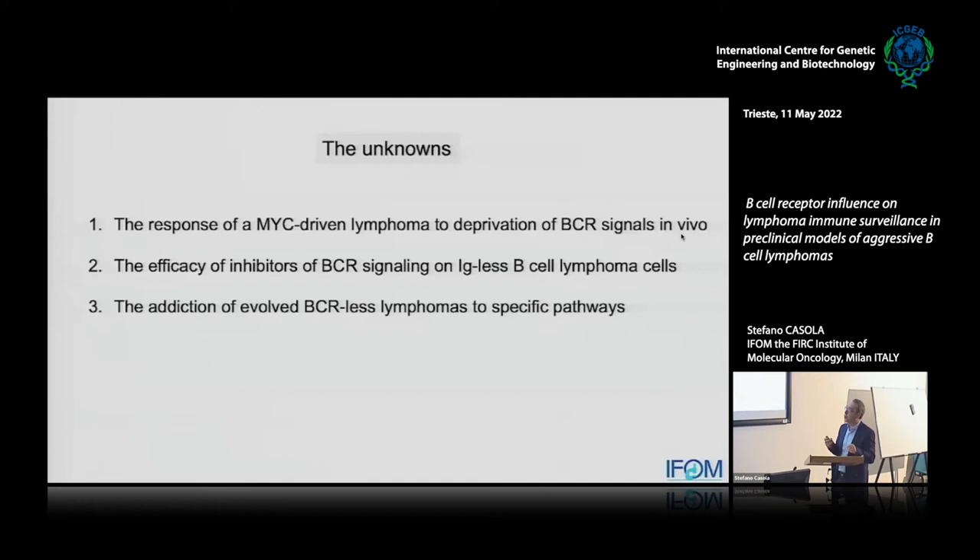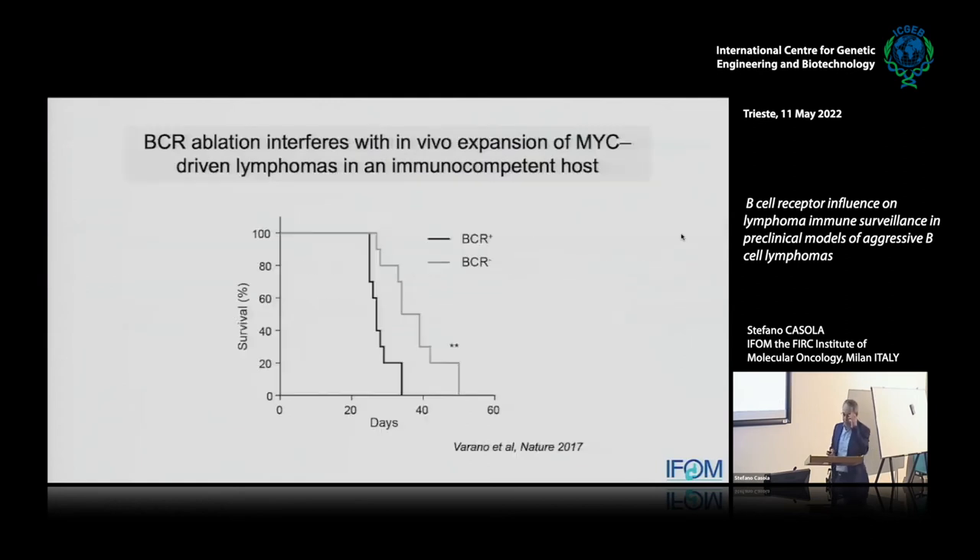For the first point: if we inject BCR-positive or BCR-negative tumors into an immunocompetent mouse, in both cases the mouse is killed within less than two months. So BCR-negative cells grow in vitro and also in vivo when injected in isolation. If injected in competition, they disappear unless they acquire RAS mutations — confirming everything learned in vitro. But we noticed a lag in time between the growth of BCR-positive and BCR-negative; the negatives grew a bit slower, possibly related to the interaction between tumor cells and the microenvironment influenced by the presence or absence of the BCR.